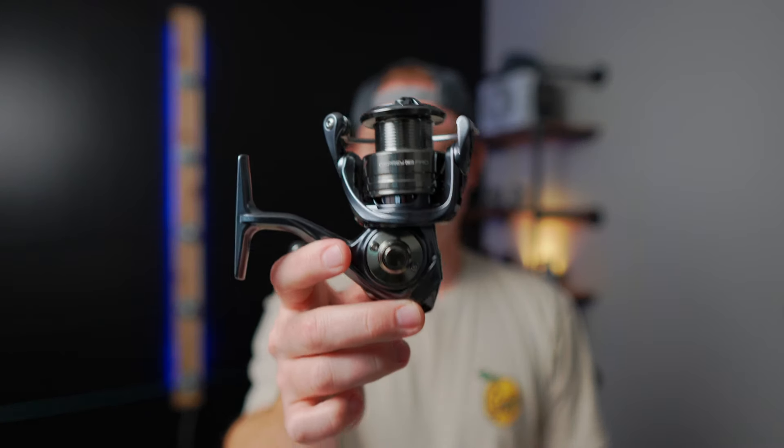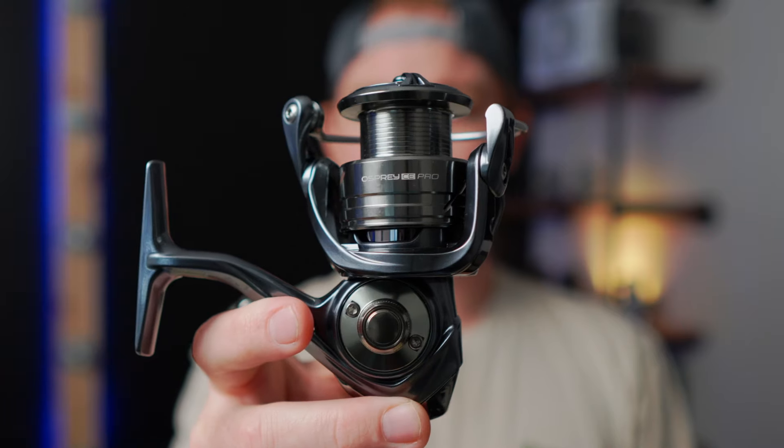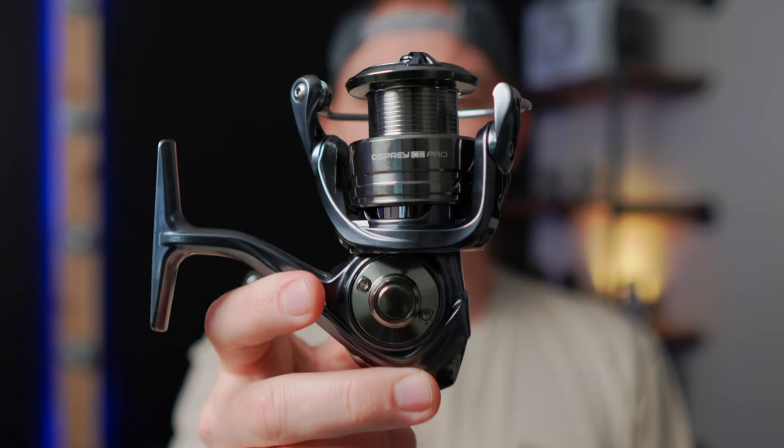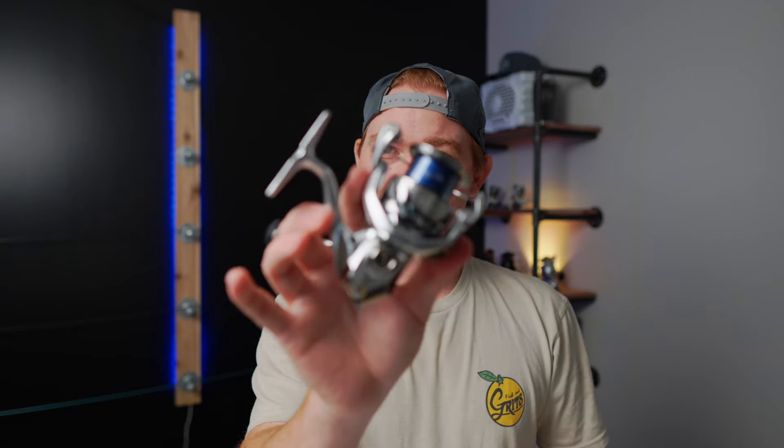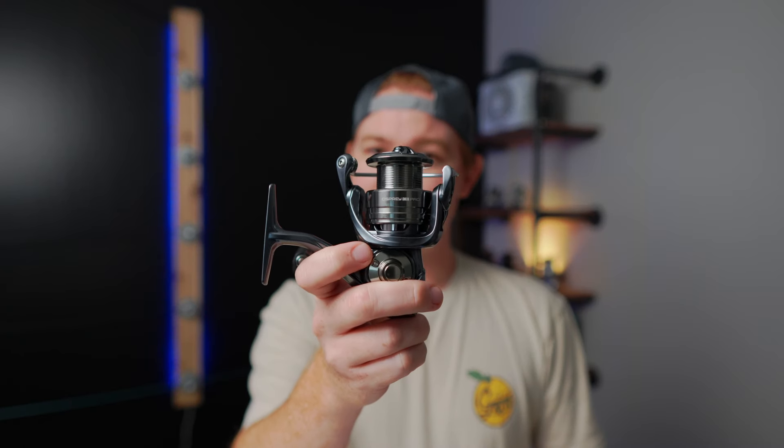This is the newest flagship reel from Florida Fishing Products — it's the Osprey CE Pro. This reel was designed for one thing: to take away the popularity of the Stratix. So we're going to go through some specs, see how they feel, and find out if the new CE Pro can do that.